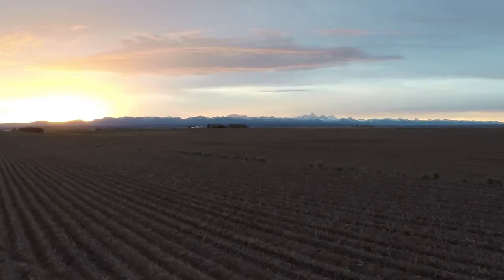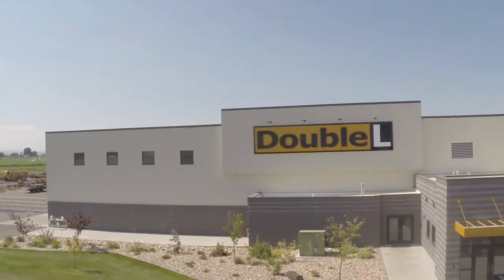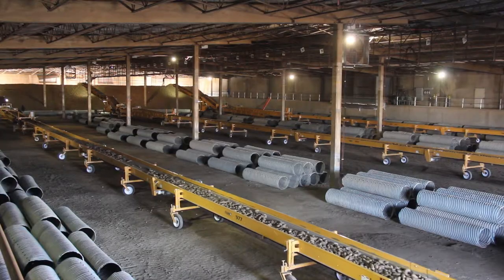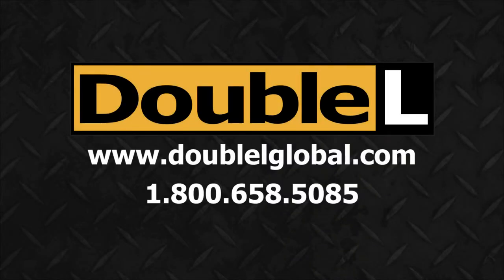Please contact us toll free at 1-800-658-5085, or visit our website at www.llglobal.com for more details.